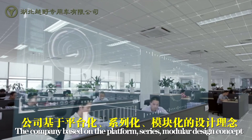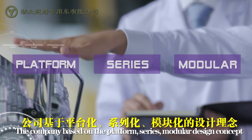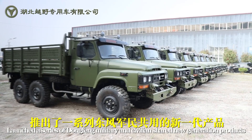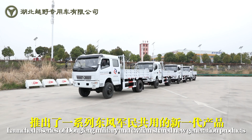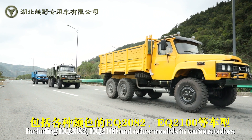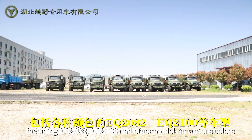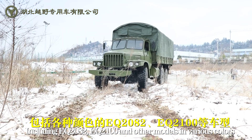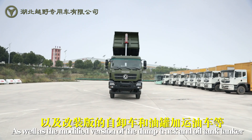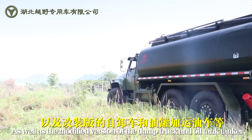Based on a platform series modular design concept, the company launched a series of Dongfeng multi-tray and civilian shared new generation products, including the EQ2082 and EQ2100, as well as modified versions of the Dong Truck and OU Tank Tanker.